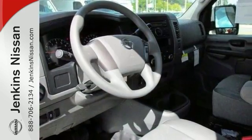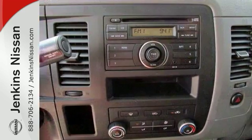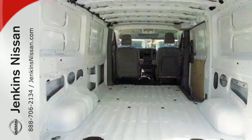With its cavernous interior, powerful performance, and rock-solid build quality, this cargo van is an excellent choice. Come and see it today.